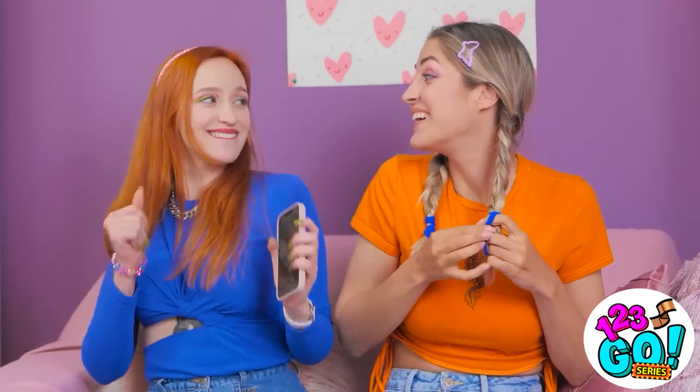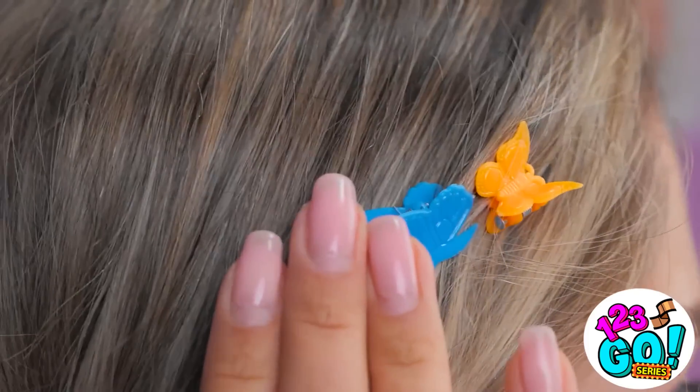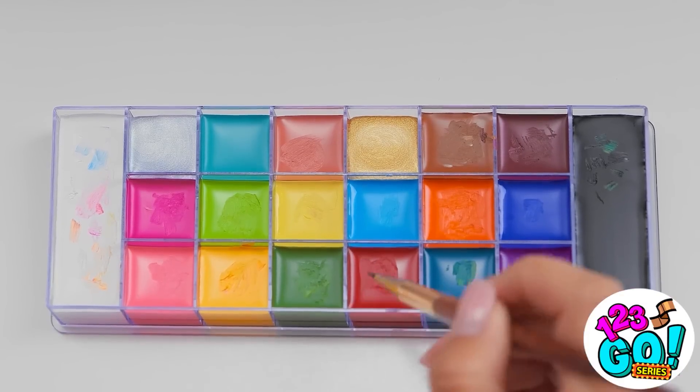Hey, Lexi! Come on! We're running late for the party! I just need to do my makeup. Okay, but don't be long. I hope there's cute boys because I am looking fine! Let's do this. These butterflies are so cute — it gives me an idea. I just need my makeup palette.